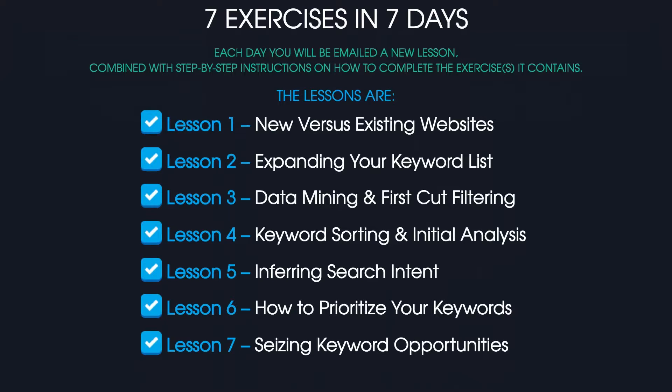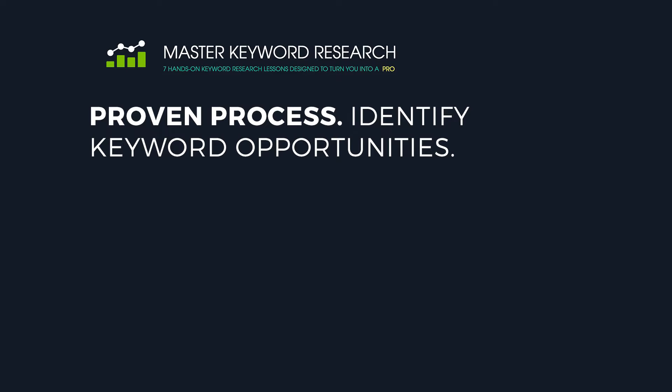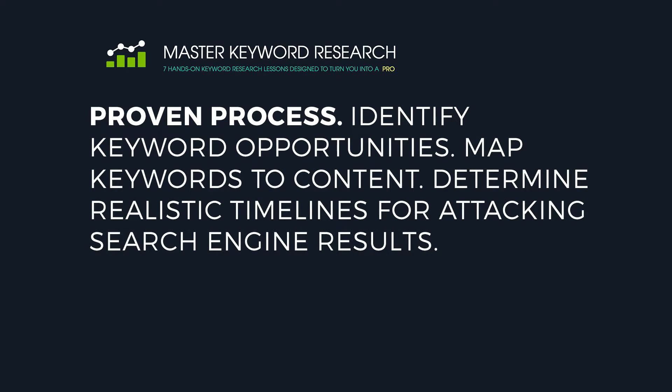As you probably already know, SEO is really all about the keywords. Without the right keywords, you're simply leaving money on the table. Master Keyword Research is Nick's proven process for identifying keyword opportunities, mapping them to content, and determining realistic timelines for attacking search engine results.